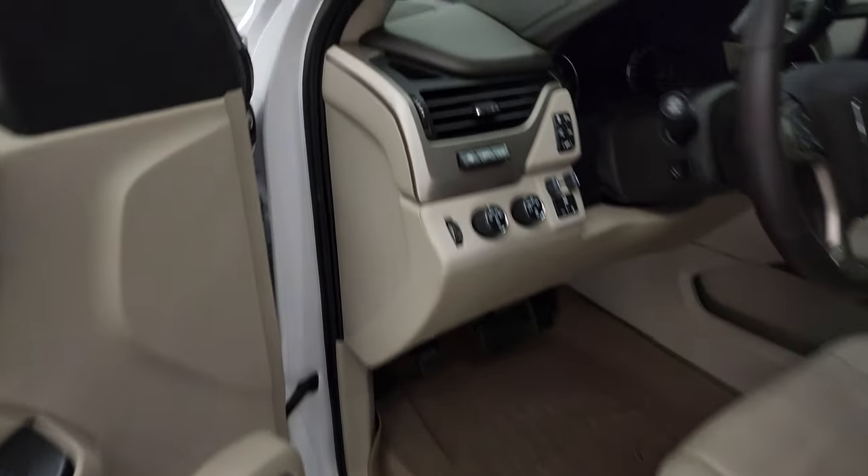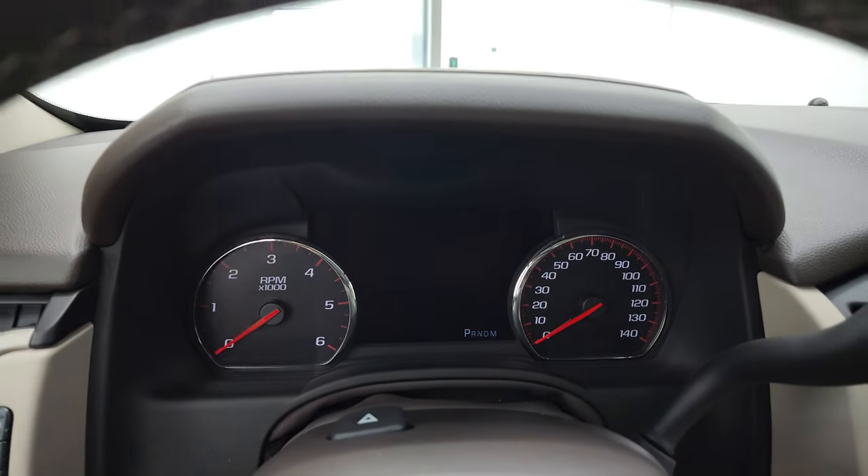We'll hop inside and check out the miles, the radio, and everything that this vehicle has to offer on the interior.